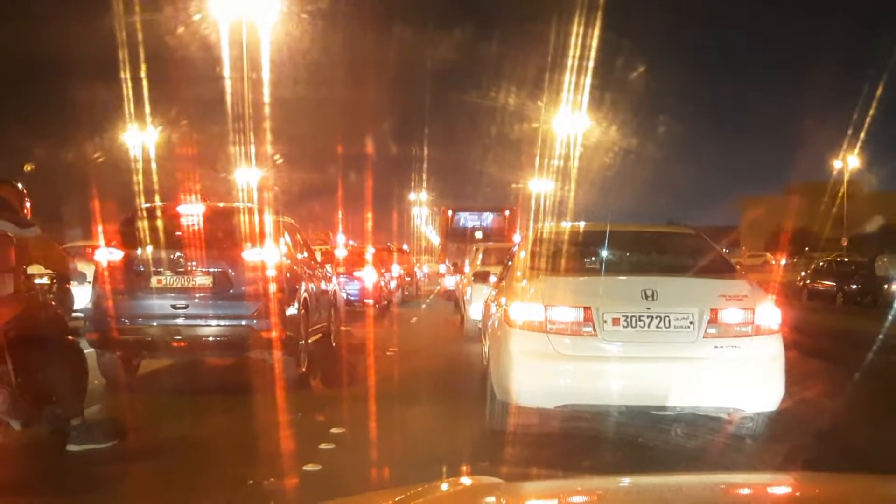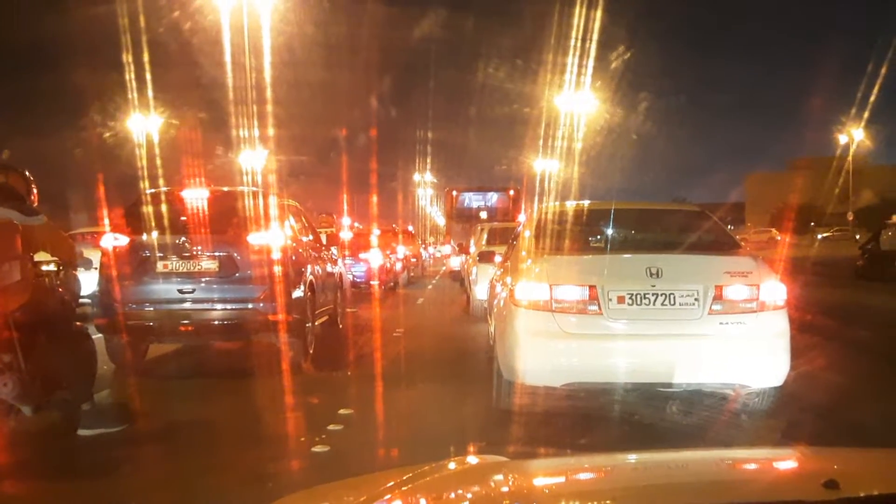Hi guys, how are you all? I am now here in Rifah, Isatown, Bahrain. It's a wonderful place, guys. I just want to share with you.